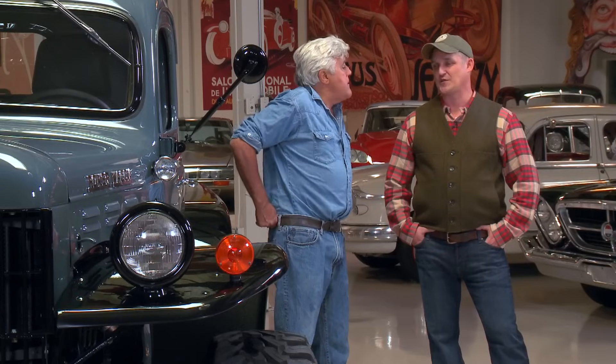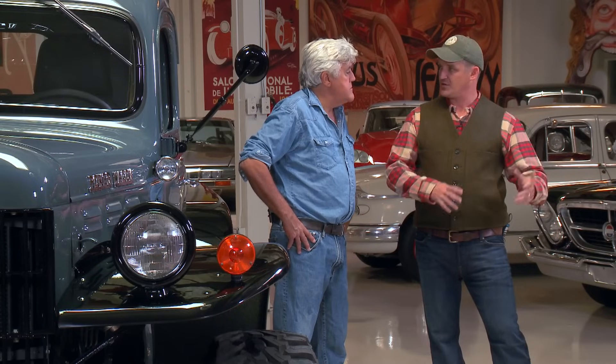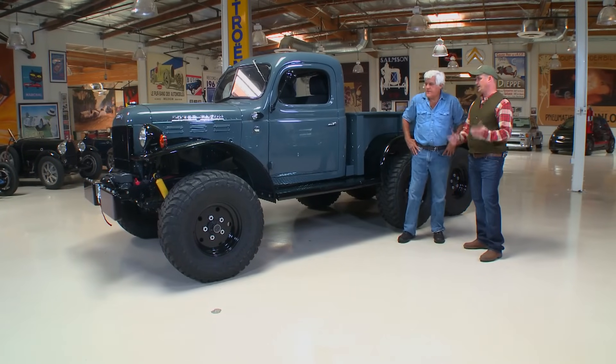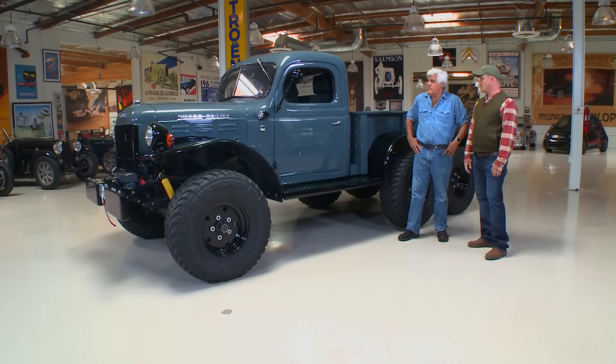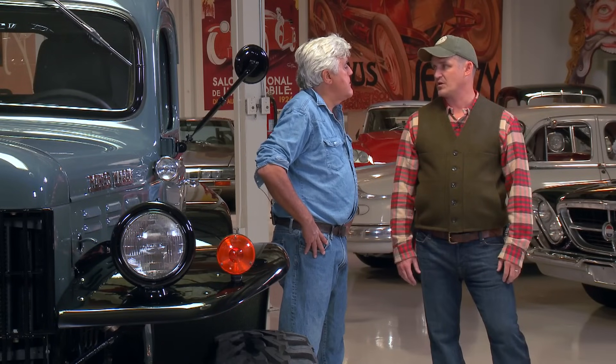It's called a 4BT. It's a 3.9-liter Cummins, so it's a four-cylinder — kind of the baby version of what you see in the heavier commercial trucks today. You've got a good-sized piston, and it's all stroke, all torque. We're making maybe 120 horsepower. But your torque at 1,200 RPM — I'm making more torque than any small-block Chevy ever built.